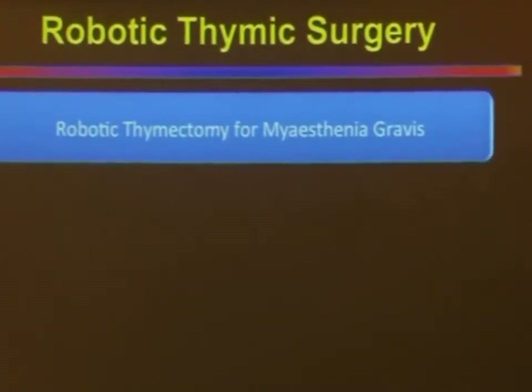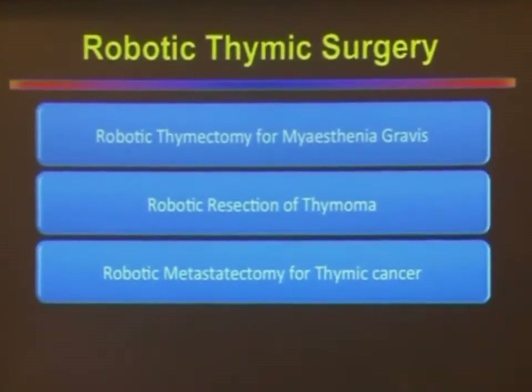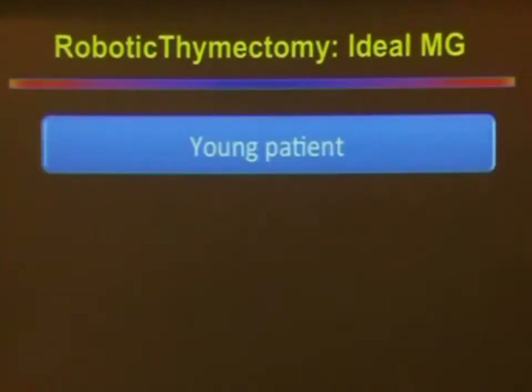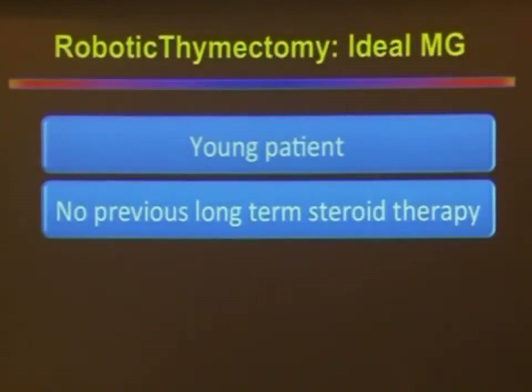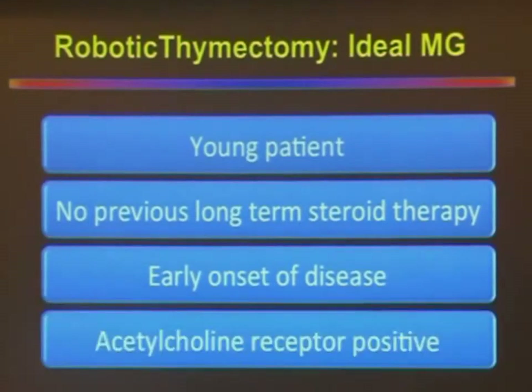Talking about robotic thymic surgery: we are routinely using robots for all our thymic surgeries. We have experience performing robotic thymectomy for myasthenia gravis, robotic resection of thymoma, robotic metastasectomy for thymic cancer, and robotic resection of mediastinal ectopic parathyroid adenoma. The ideal patient for robotic thymectomy should be young, with no previous long-term history of steroid therapy. Patients with early onset of thymic disease benefit the most, especially those with acetylcholine receptor positive status.